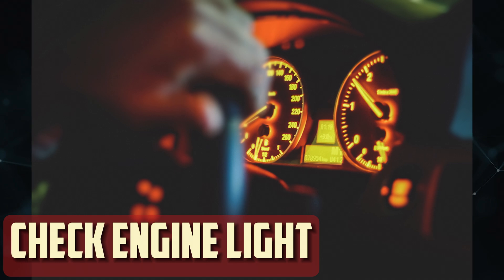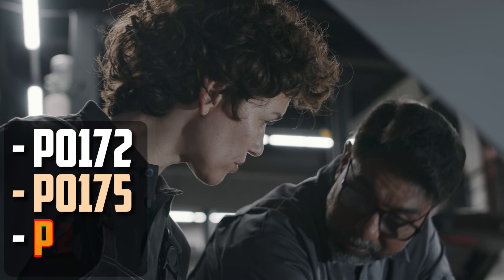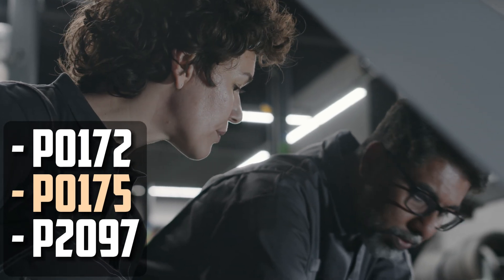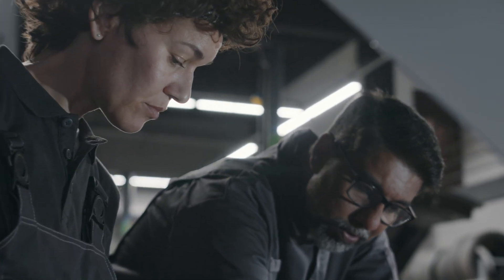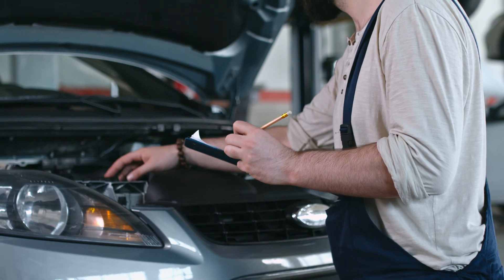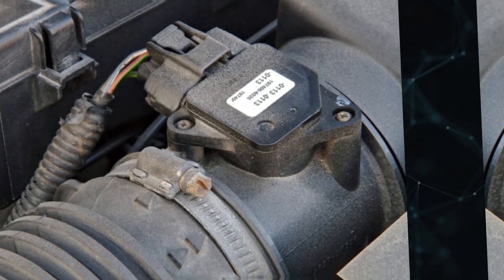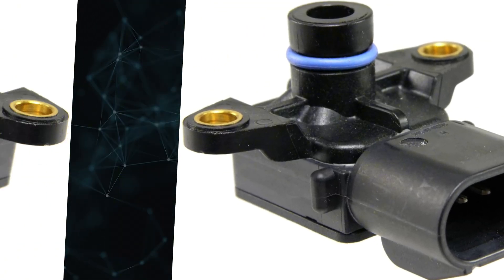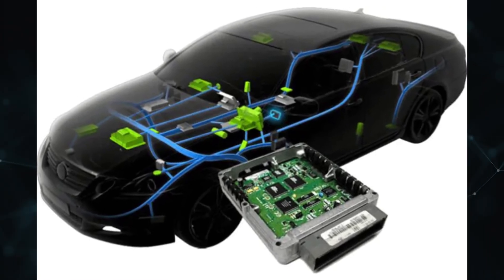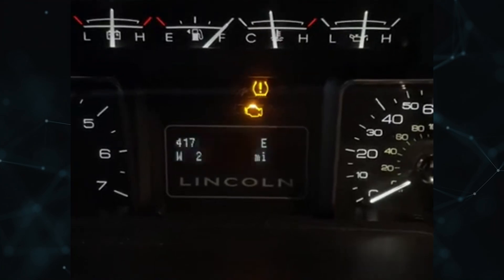Check engine light on. The check engine light on your dash is frequently illuminated when your engine is running rich. Diagnostic trouble codes such as P0172, P0175, and P2097 may show up when using an OBD2 scanner. All of these relate to excess gasoline released in the combustion chamber's exhaust gases. The mass airflow sensor, the manifold absolute pressure sensor, and oxygen sensors provide data to the engine control unit. The ECU activates the check engine light when these sensors identify a problem with the air-fuel ratio.